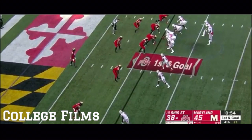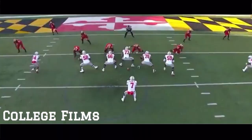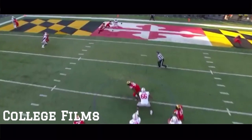He has two rushing touchdowns, but he'll throw out of an empty set. Looking to the end zone for Hill — knocked away, incomplete. Savage with a terrific play in the end zone. That's a great job by Darnell Savage.